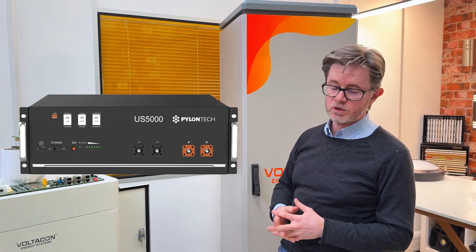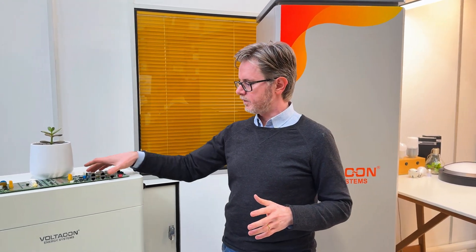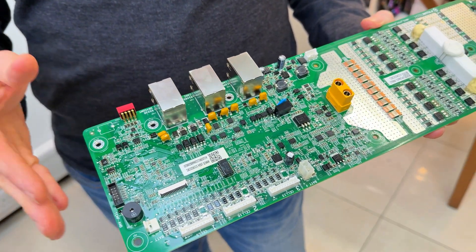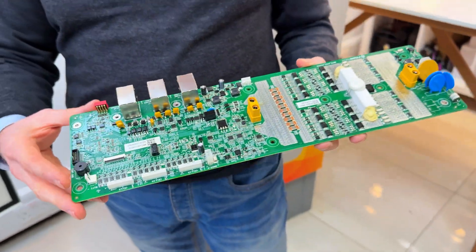The lithium-ion batteries that you buy, like the US5000 and the US2000 from Pylontech, are top-rated products, fully certified. They have quite an intelligent board inside that ensures your inverter and the batteries are working at the optimum level.